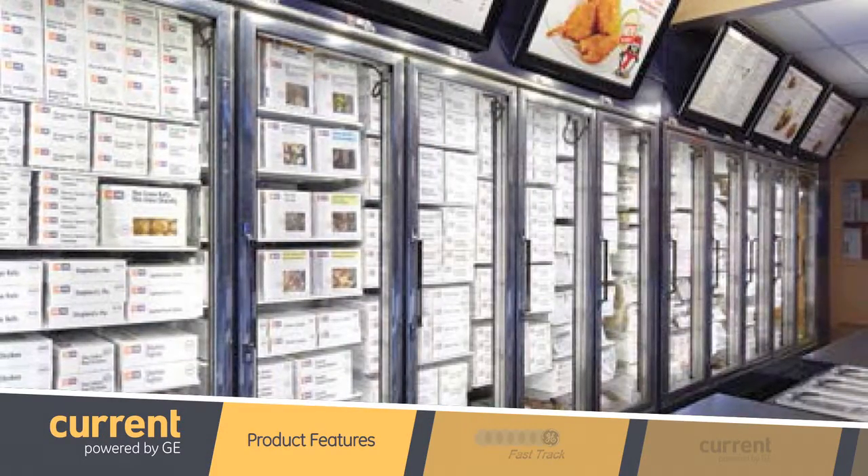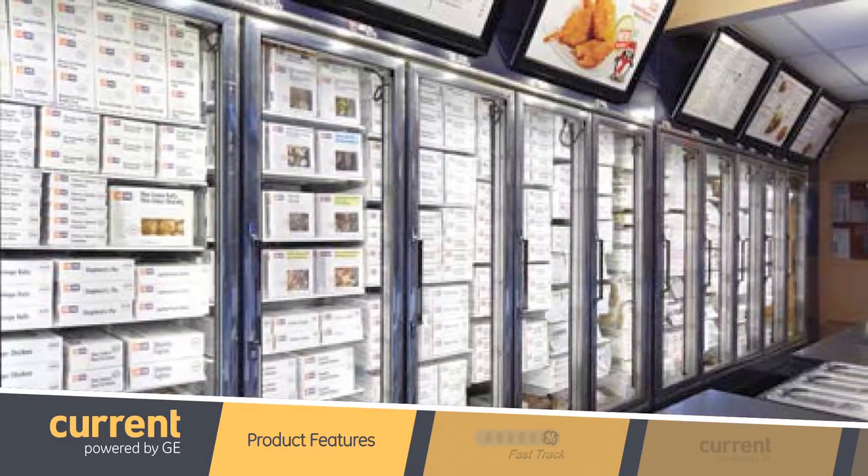Are there any other product features we should know about today? Of course. We are offering the LED tubes in UL Type A and Type C classifications. Matt, thanks so much for joining us and introducing us to the latest and greatest in refrigeration lighting. And thank you as always for tuning in to another edition of GE Lighting Fast Track. See you next time.